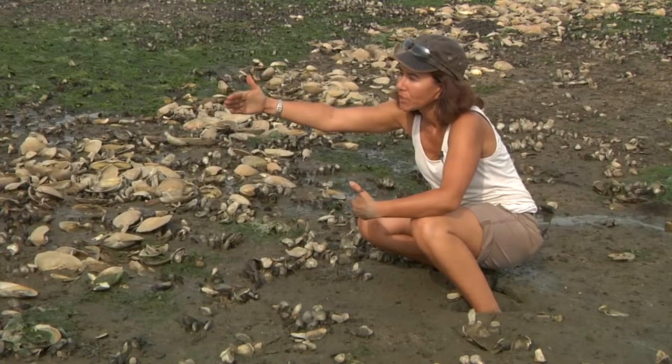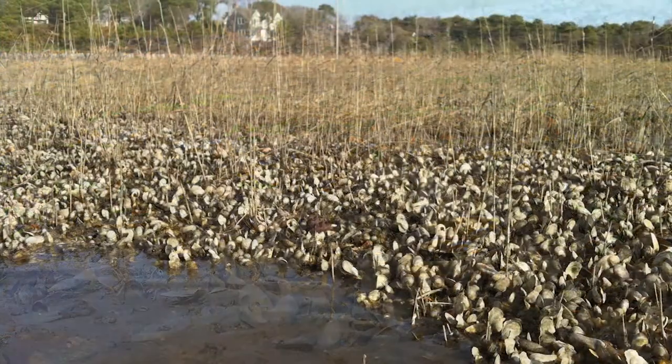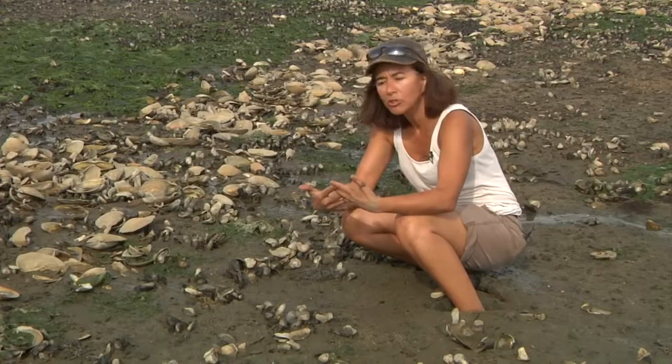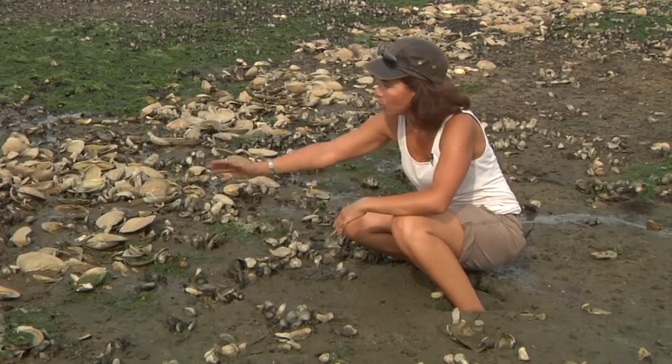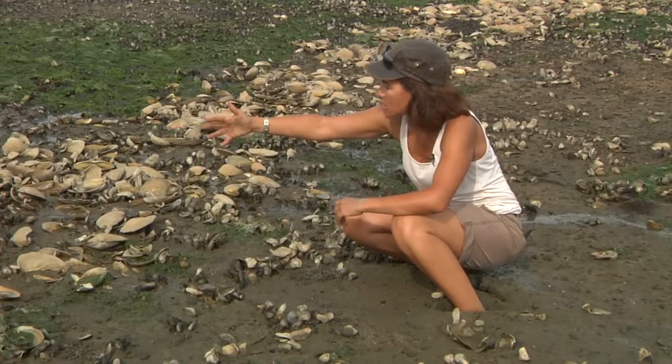The salt marshes, together with the oyster beds and shellfish beds, together with the deeper in the water eel grasses, were actually collaborating. They were not competing. They were actually exchanging the energy, the water, the food, and supporting coexistence.